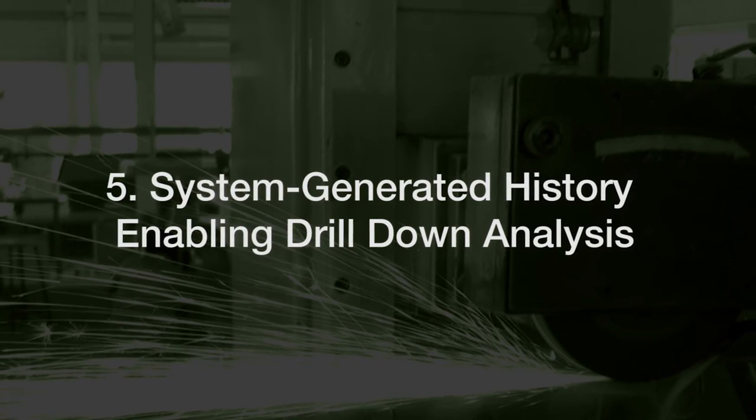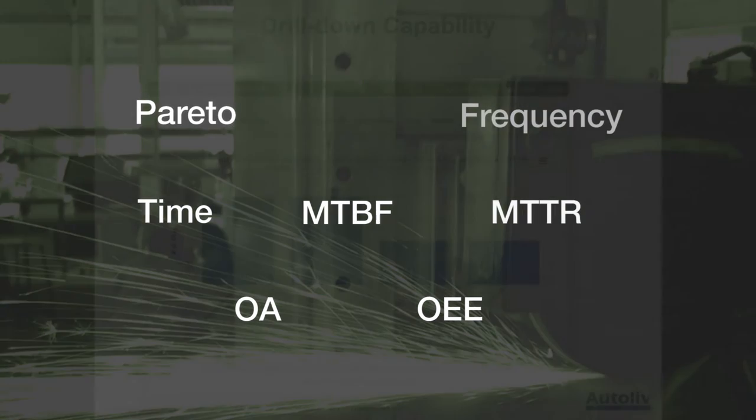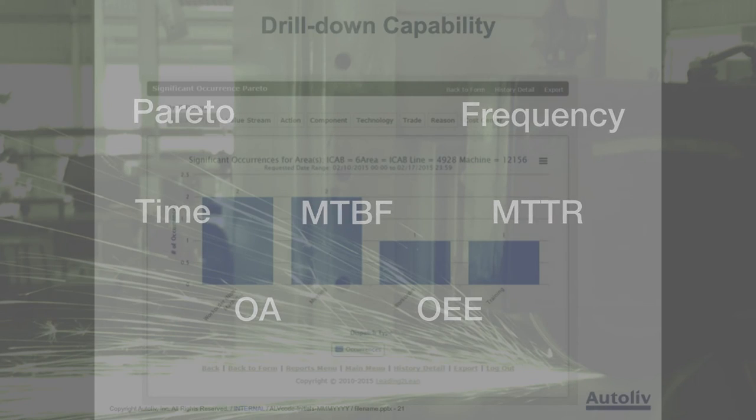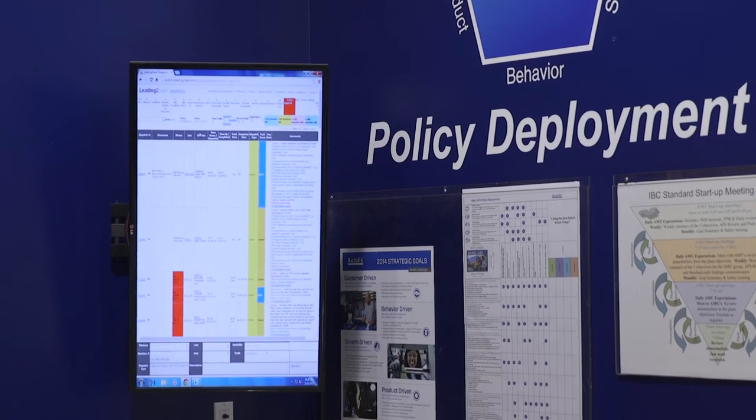Feature 5: System-generated history enabling drill-down analysis. Pareto, OEE, OA, and other key indicators are all available within seconds. Analysis parameters are self-customized by each facility.